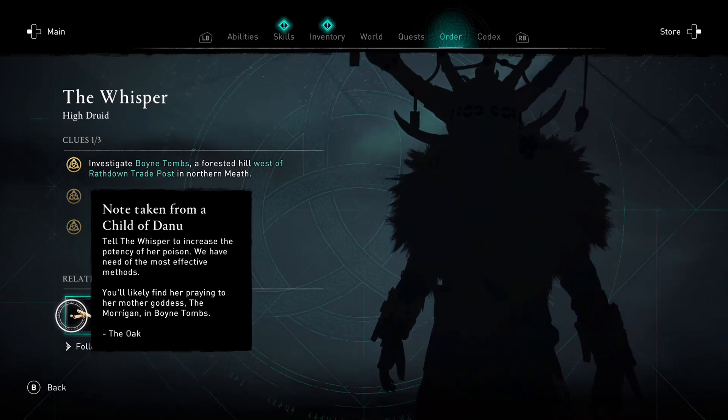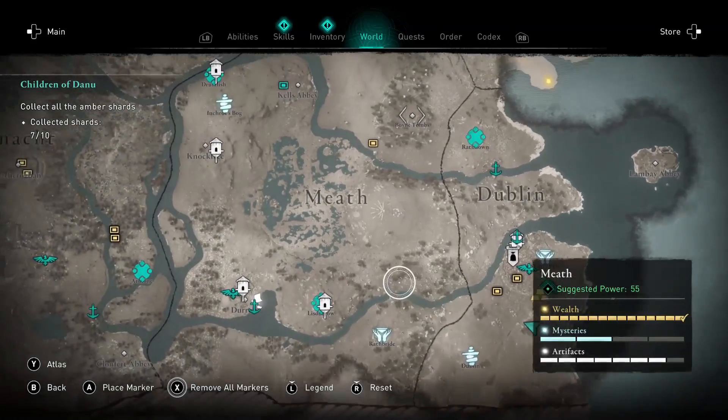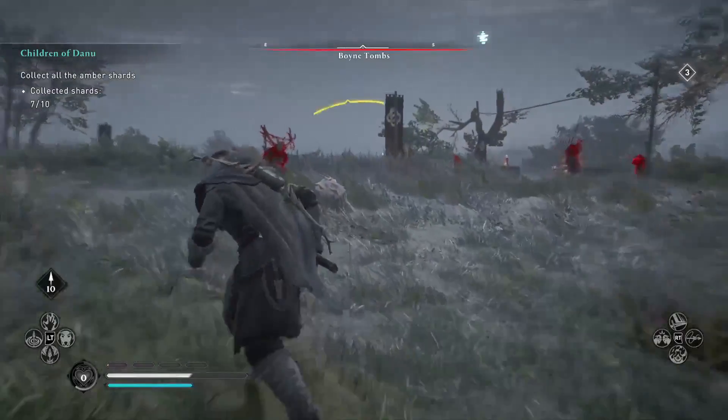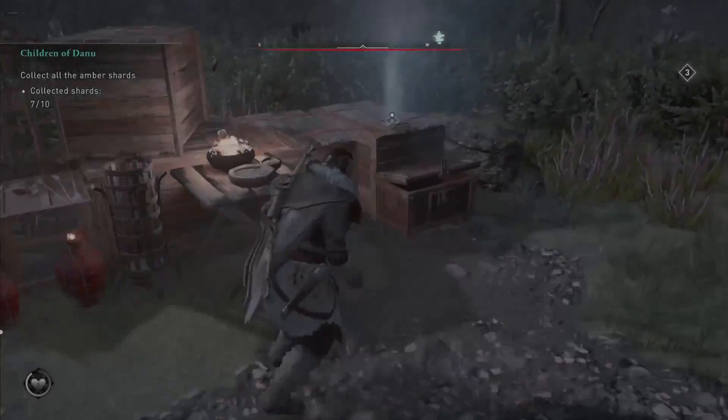The first clue is to investigate the Boyne Tombs — a forested hill west of the Rathdown trade post in northern Meath. Head to that spot, but don't go inside the tombs. Go to the top of the hill where you'll find a few druids and the next clue to locate the Whisper.